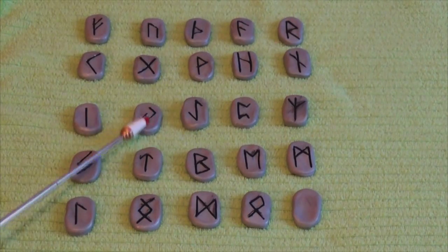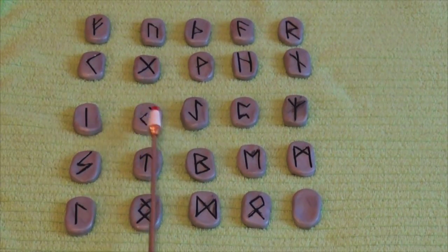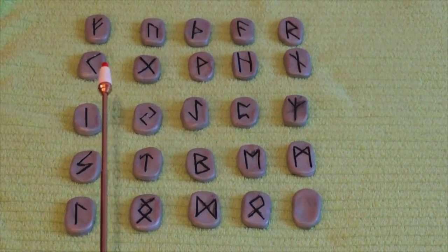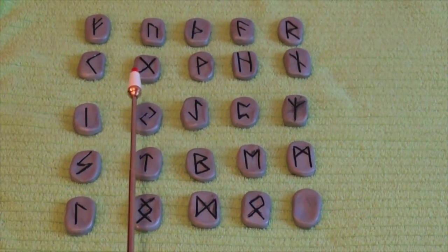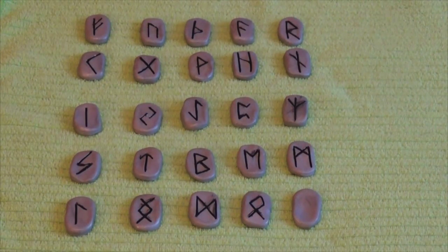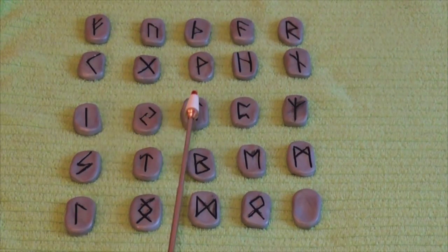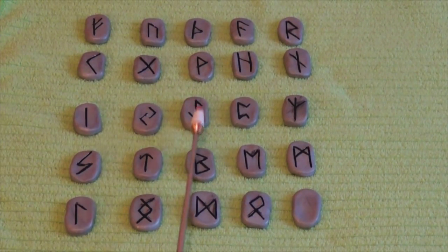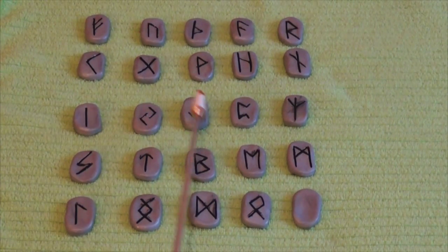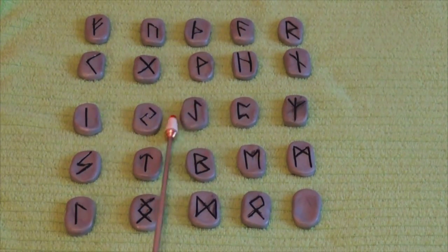Our next stone is Jira, the cycle of one year, reaping of a reward. When your world becomes stagnant, harvest the seeds that you have planted. It cannot be reversed. Our next stone is Ewas, which is the yew tree: stability, doing the right things, patience, reverence, perseverance, and endurance. Decide what is right to get things accomplished in your life and just do it. This cannot be reversed.